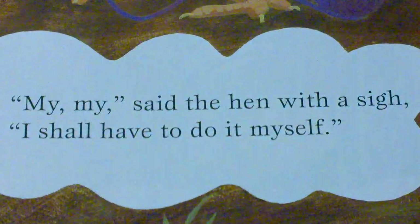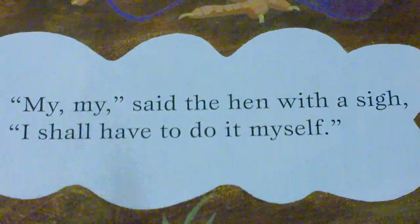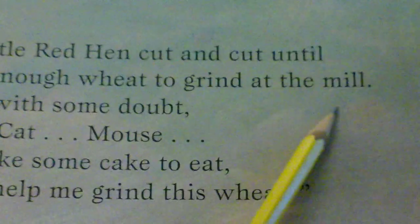Do you remember the other word that rhymes with my and sigh? It's I. Some more rhyming words in this story are until and mill.